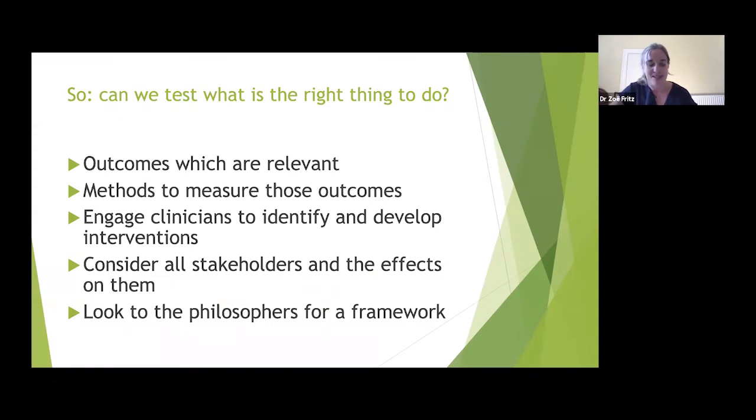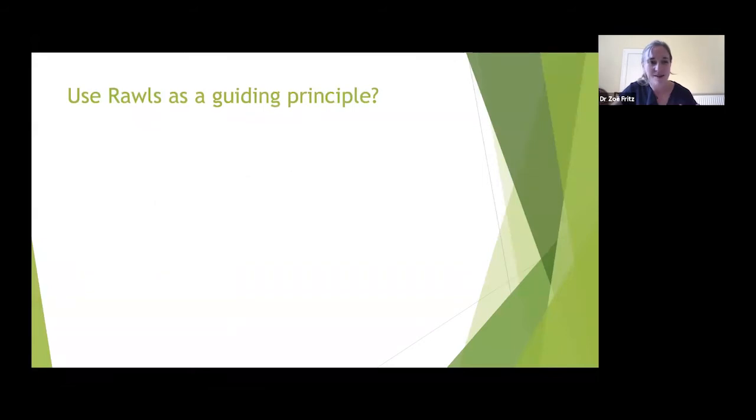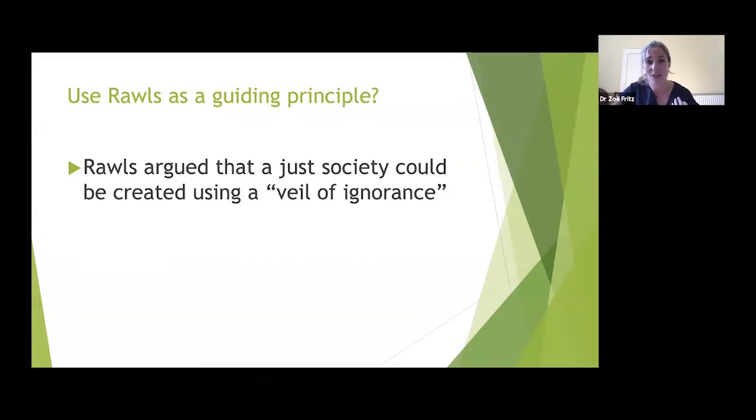The next step is to look to philosophers for a framework on how to involve all stakeholders and think about what effects any intervention has. Many philosophers have tried to describe just societies. My colleague Kat Cox and I are working using Rawls — and with apologies to any philosophers watching, this is a two-minute summary of an incredible body of work.